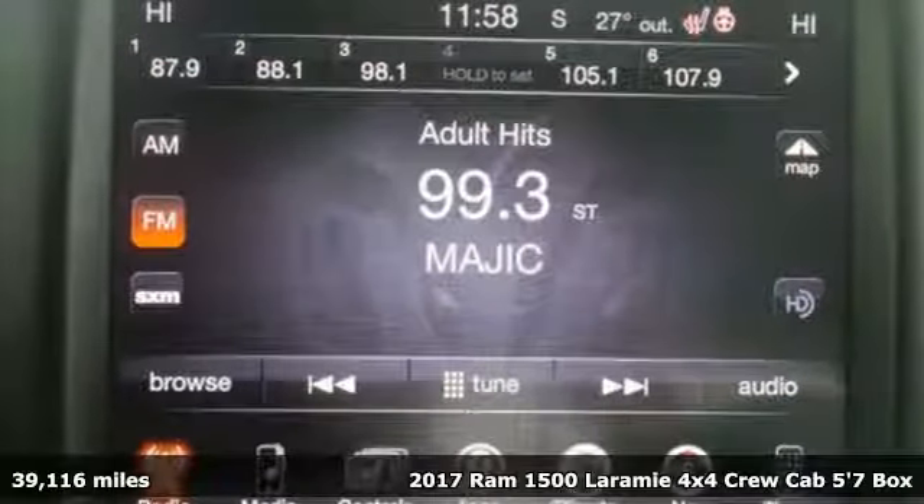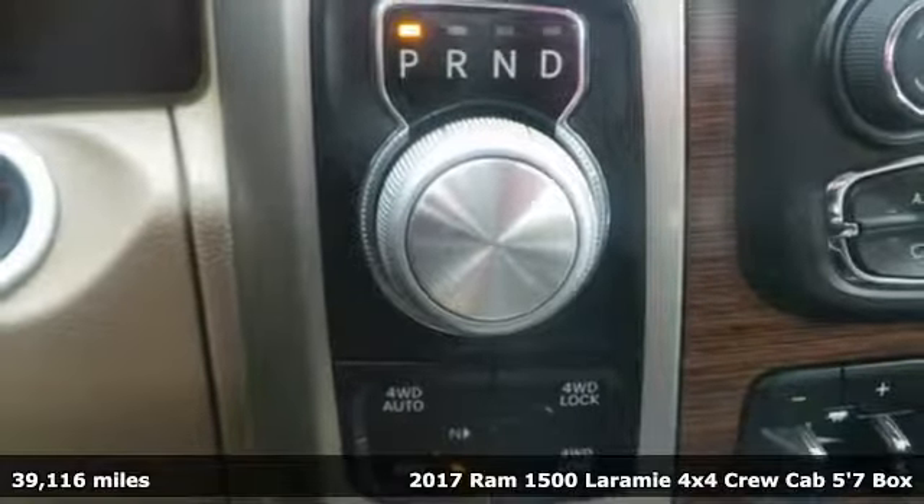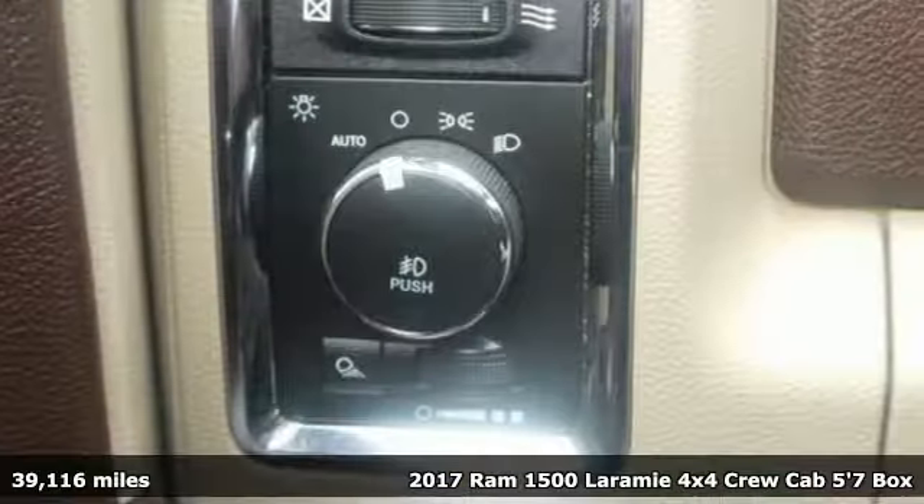Here's a 2017 Ram 1500. It offers a legendary hauling and towing capability, sophisticated comfort with work-ready durability.